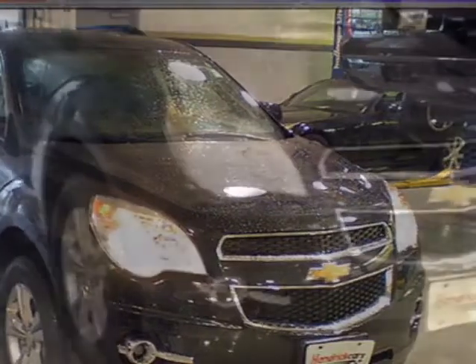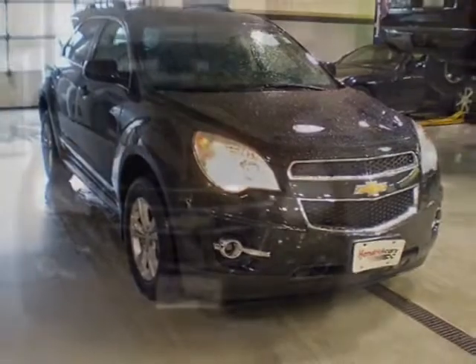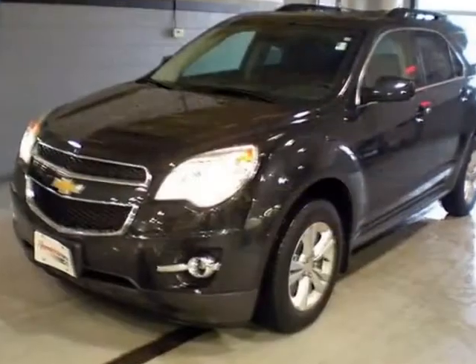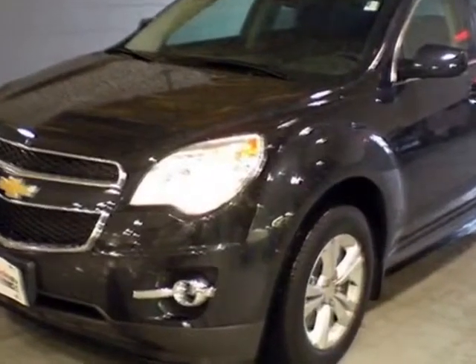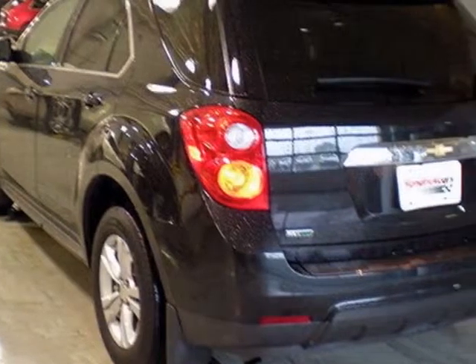Power Programmable Rear Liftgate with Fixed Glass, Audio System with Navigation, MFM3 Stereo, CD Player with MP3 and WMA Playback Capability, License Plate Bracket Front, and the LPO Protection Package.